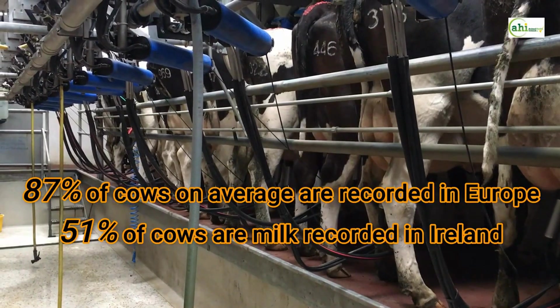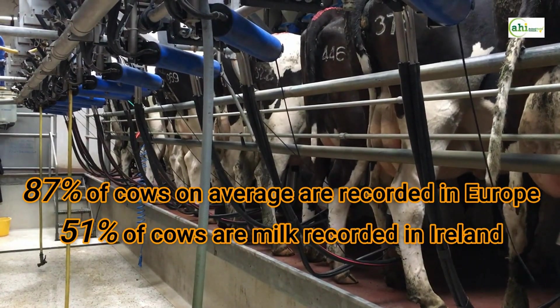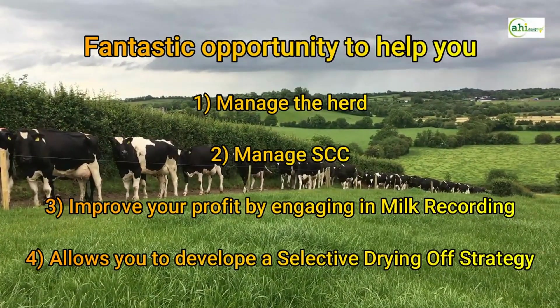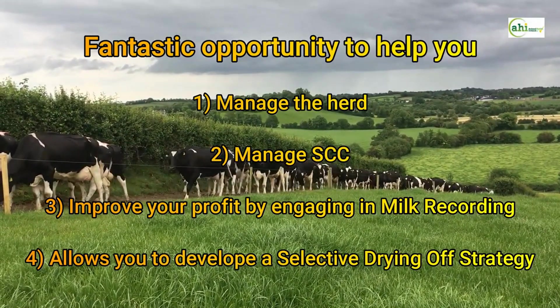On average, European countries have 87% of their herds milk recording, whereas in Ireland only 51% are milk recording. So in summary, there are fantastic opportunities to help you manage the herd, manage your cell count, and improve your profit by engaging in milk recording.